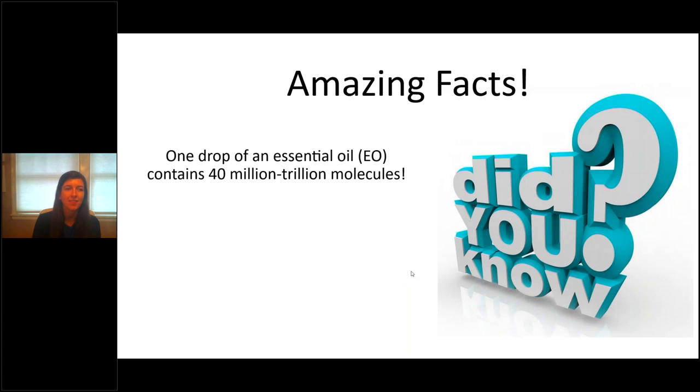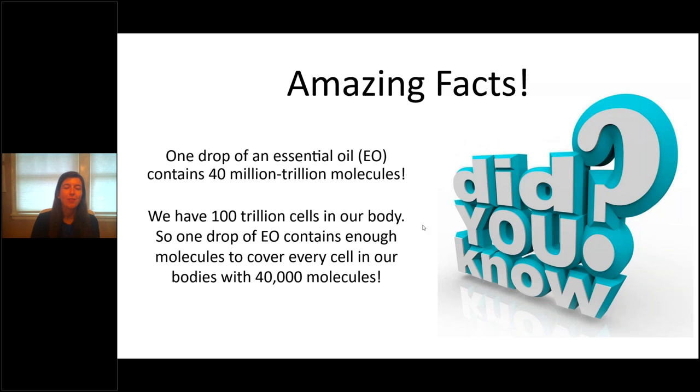Here's an amazing fact: one drop of an essential oil contains 40 million trillion molecules. My background is in mathematics, so let me break it down. We have over 100 trillion cells in our body. That means one drop of essential oil — not one bottle, one drop — contains enough molecules to cover every single cell in your body 40,000 times. That's just incredible. That's a lot of molecules in one drop of essential oil.